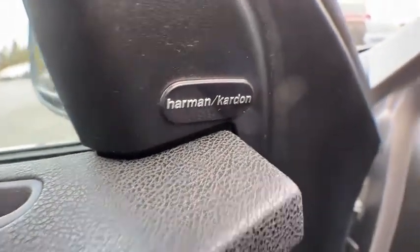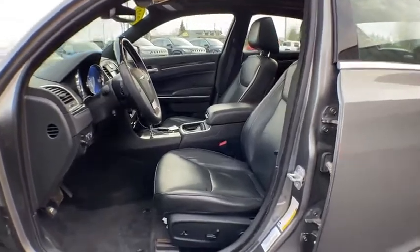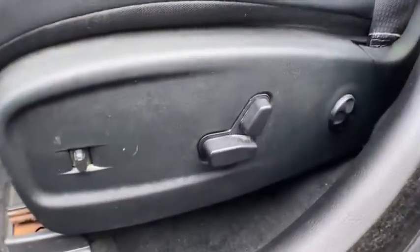Power steering, floor mats, cruise control, keyless start, auto-dimming rearview mirror, aluminum wheels. Come see the car for yourself.